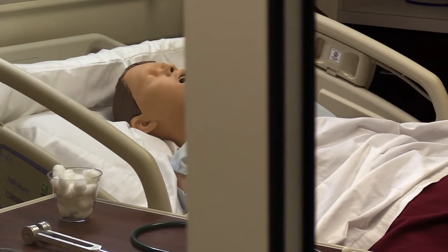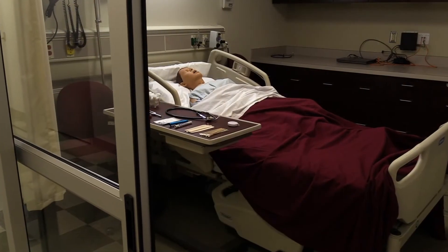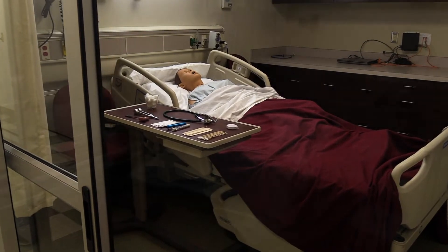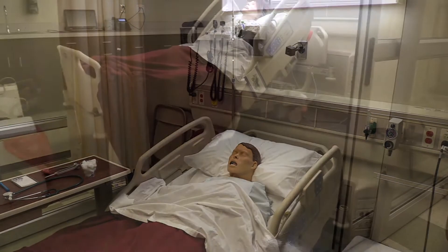One of the differentiating factors that sets Waynesburg apart is its state-of-the-art nursing simulation lab, where students develop the necessary intellectual, reasoning, and decision-making skills for a range of healthcare industry positions.